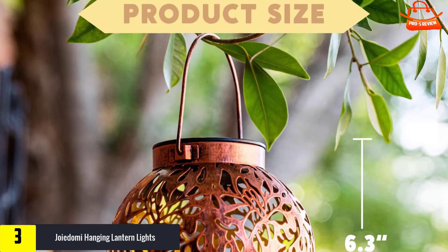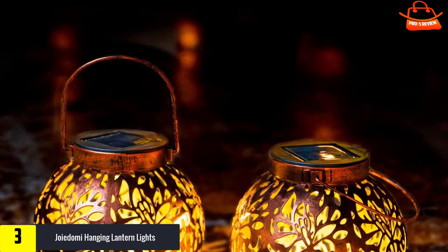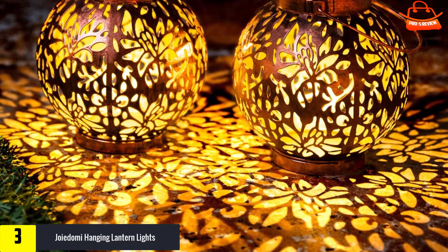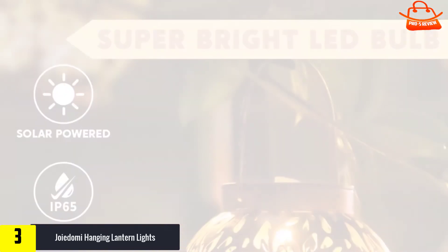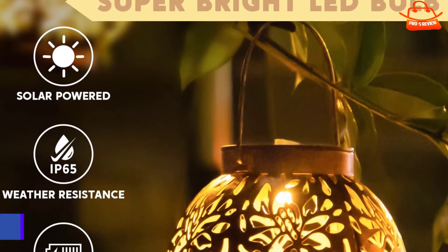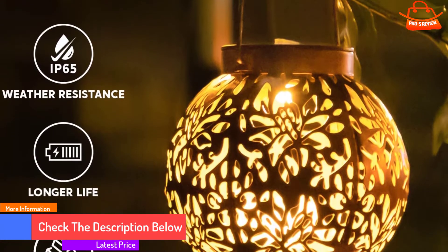At number three, we have the Joydomi Hanging Lantern Lights. You're unlikely to find a more beautiful set of solar lanterns than this duo from Joydomi. These Moroccan style LED lanterns are a great way to dress up a drab yard and make it an inviting oasis. They're small enough to be placed on a tabletop but also include small handles which make them easy to hang. They come in either oval or round shapes and offer as much as 10 hours of warm LED light. They're durable, weatherproof, and made from thin but solid metal.